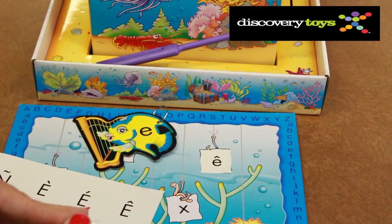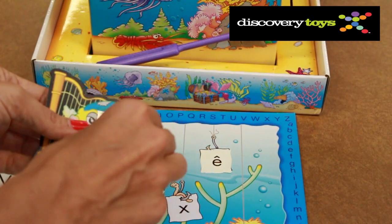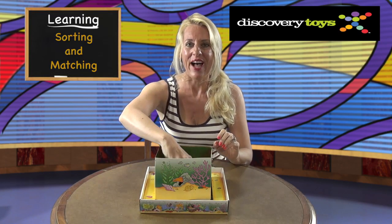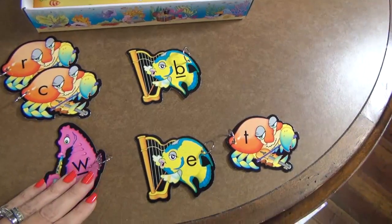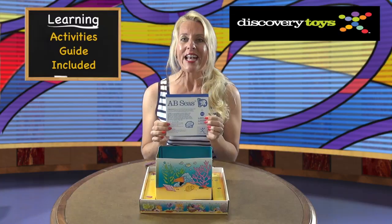Just use the provided French and Spanish stick-on letters to convert the sea creatures and game boards to your chosen alphabet. You can also play without poles and boards — these colorful sea creatures are fun to practice sorting and matching.